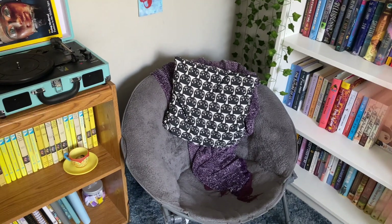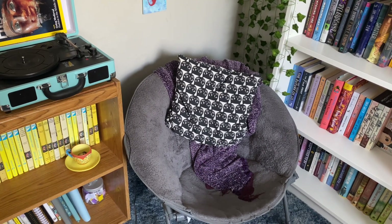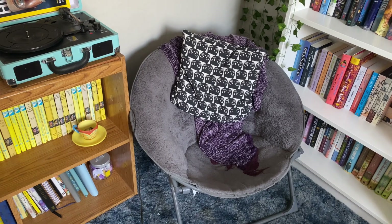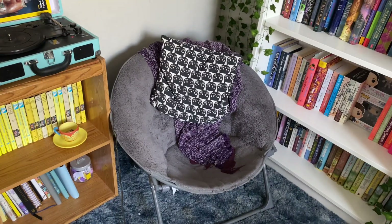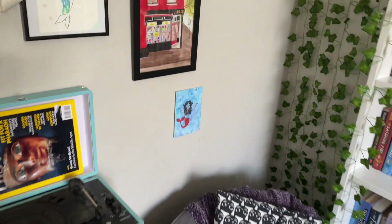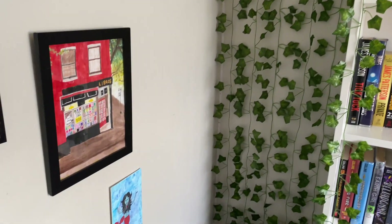Over here I have my reading chair. This used to be in my closet or just not in a very accessible spot, so I never really read or sat in it. But now that it's here in between my bookshelves, hopefully I use it more. And over here I have some vines that I just put on the wall.